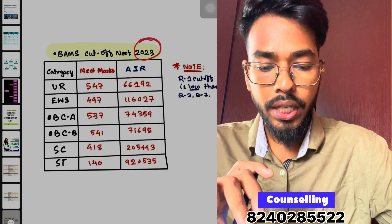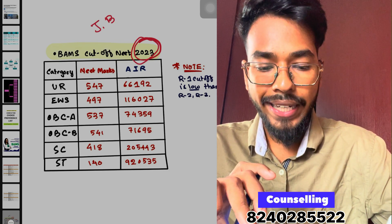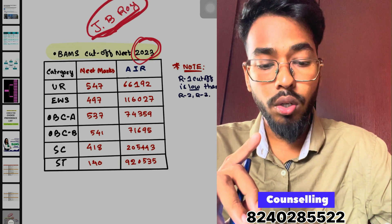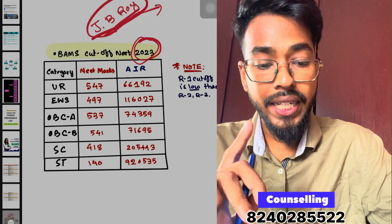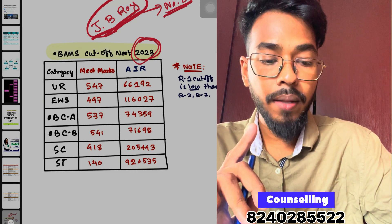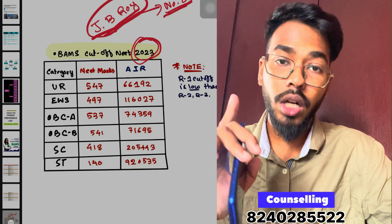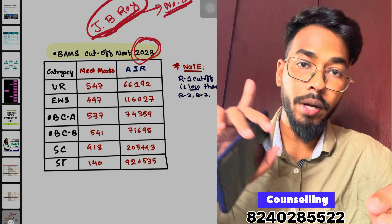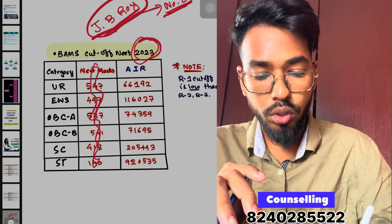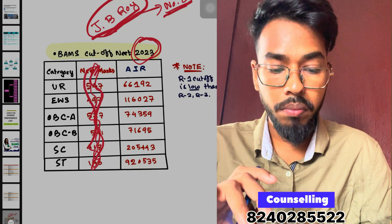BMS is one of the best colleges in India, with a top 8 ranking. It is a highly demanding college, and the cut-off is unique compared to other states. Everyone says that marks matter more, and you will see the All India Rank.